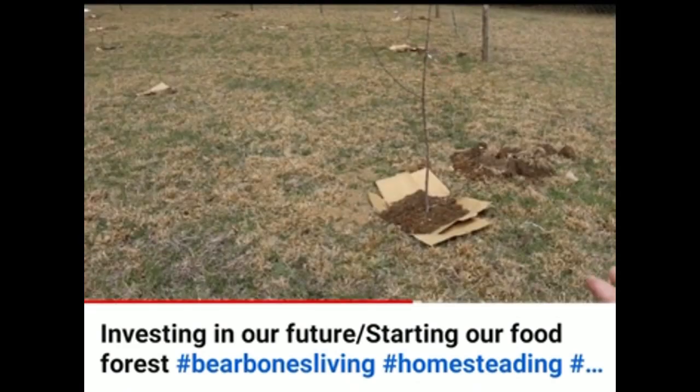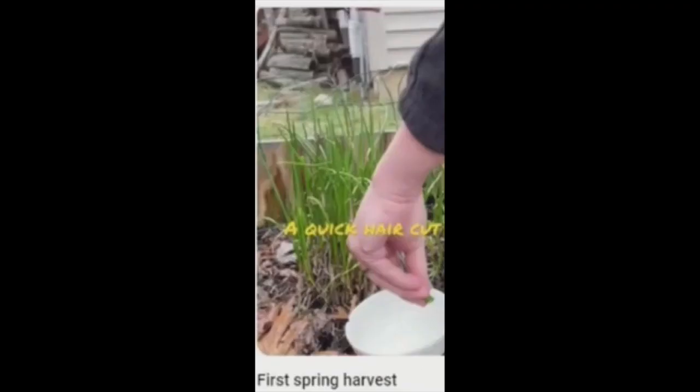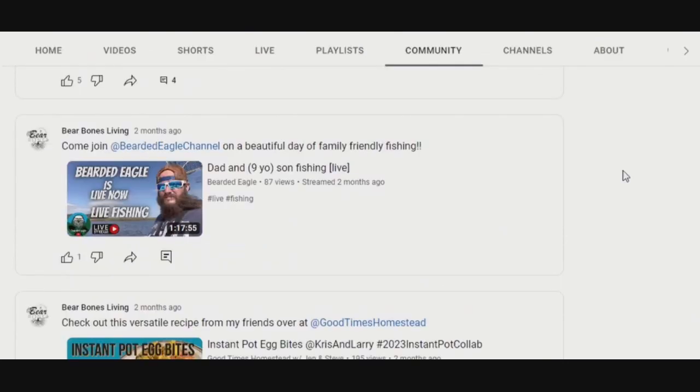They put down cardboard to try to help with weeds and then covered it over. The homestead channel Bare Bones Living is very active in the YouTube homesteading and gardening community. Challenges and community posts are a great place to see like channels featured.